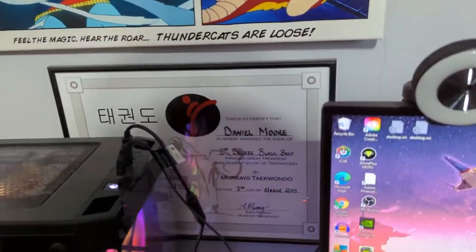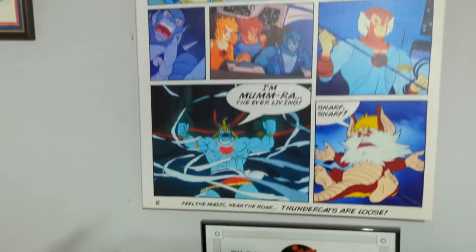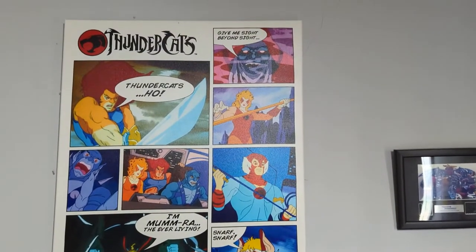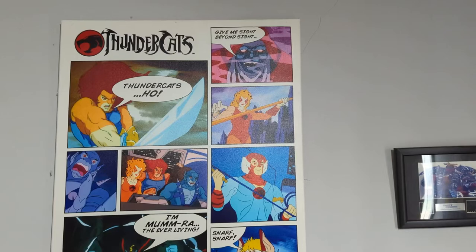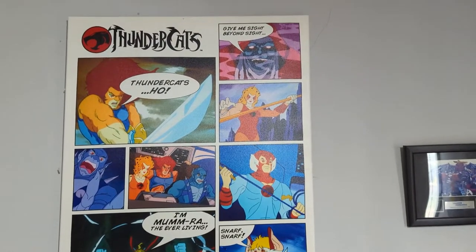There's my certificate to confirm that I am in fact a second degree black belt. And this is my ThunderCats canvas — my slightly wrong ThunderCats canvas. So if you know why this canvas is wrong, comment below.